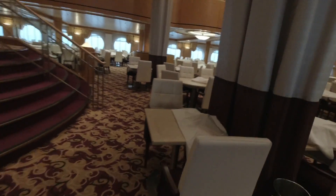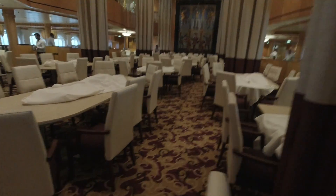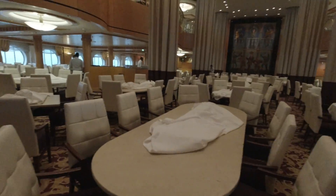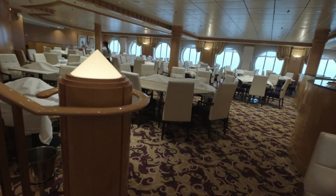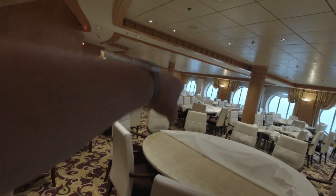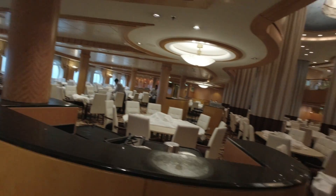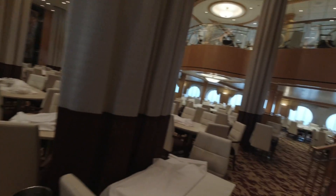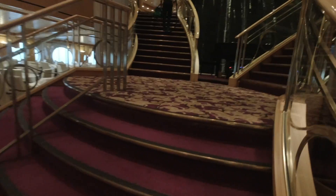We've got deck 4 with a more open area down here, so a lot more people can sit. We usually sit right over here, or over there as well. The dining room is pretty spacious and pretty big. Let's go up to the 5th floor.